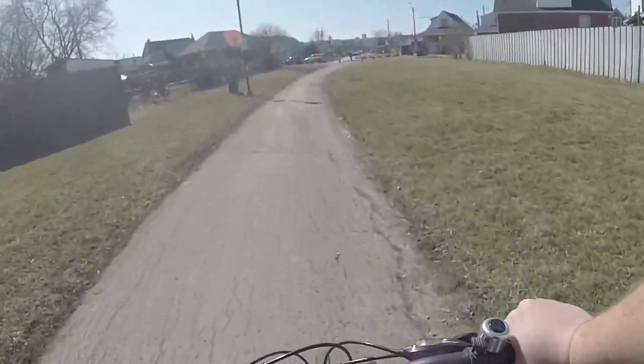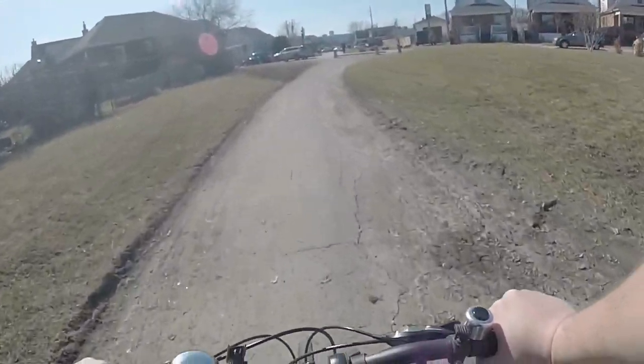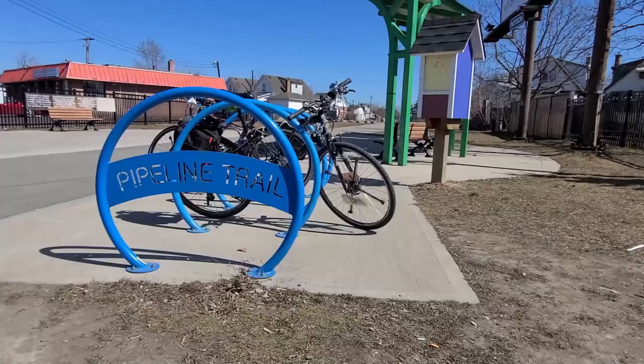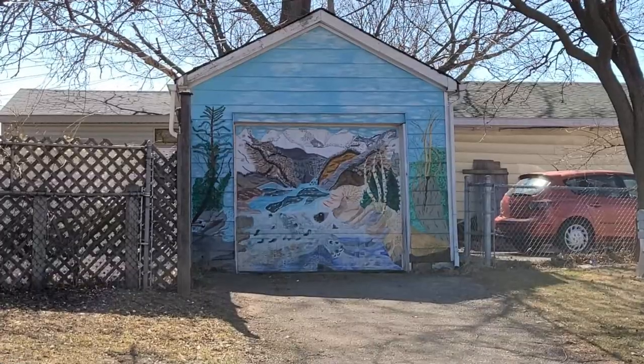This is the Pipeline Trail in Hamilton's Crown Point neighborhood. The trail runs about six kilometers between Ottawa Street and Woodward Avenue. It's filled with small parkettes, gardens, and colorful art.